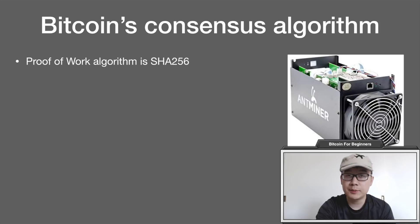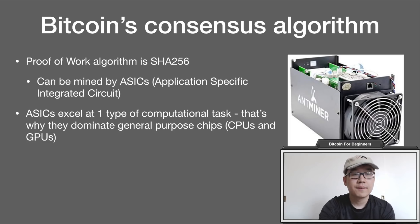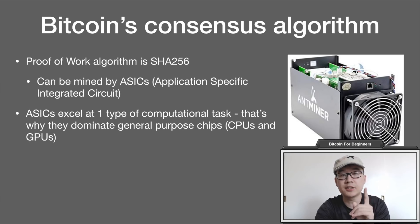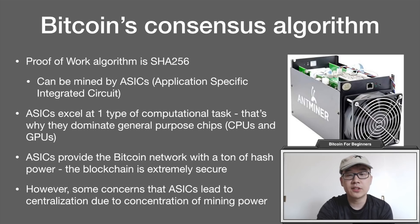In terms of consensus algorithm, Bitcoin's proof-of-work algorithm is SHA-256. This can be mined by ASICs — application-specific integrated circuits — which are built to do one specific type of computational task. That's why they dominate general-purpose chips like CPUs or GPUs. Bitcoin ASICs are built to mine their algorithm better than anything else, and they provide the Bitcoin network with a ton of hash power, making the blockchain extremely secure — it would take a lot of resources for someone to perform a 51% attack. However, there are concerns that ASICs lead to centralization due to the concentration of mining power, though this is debated within the community.